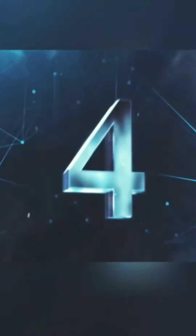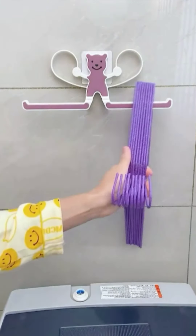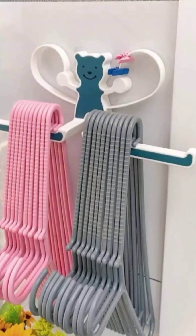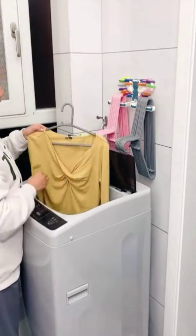Item 4: Laundry Hamper Organizer. This laundry hamper organizer is a must-have for any household that wants to keep their laundry organized. It has multiple compartments for sorting clothes by type or color.